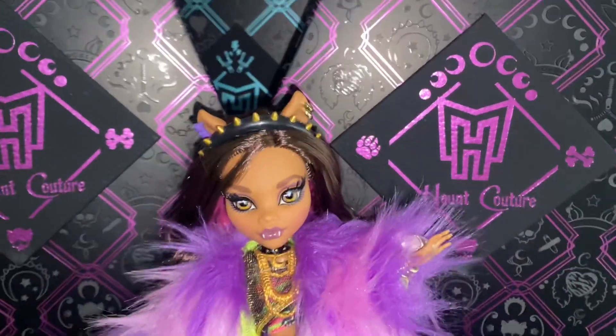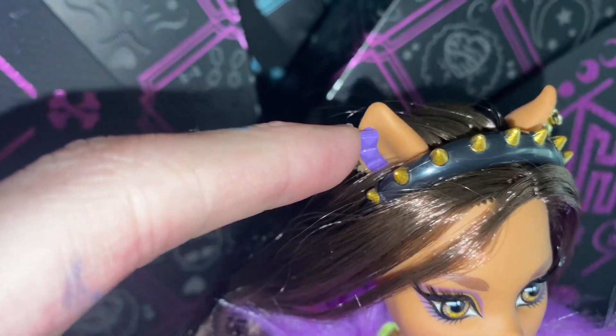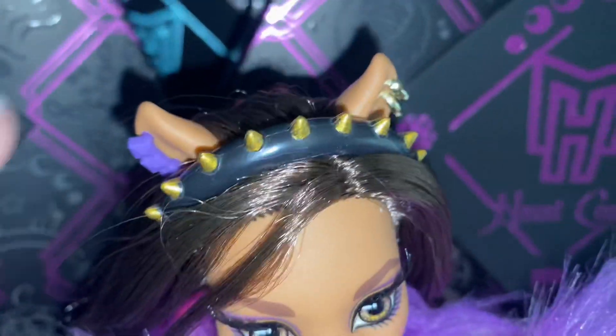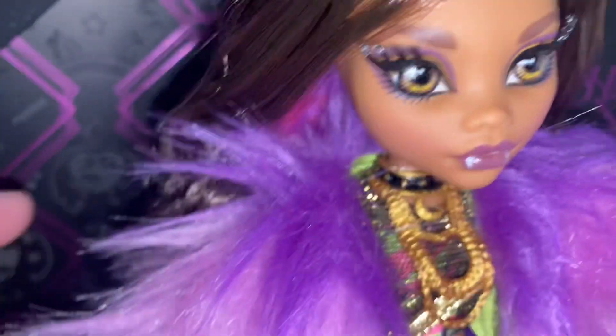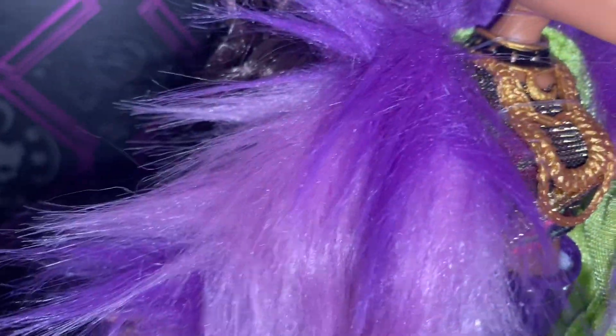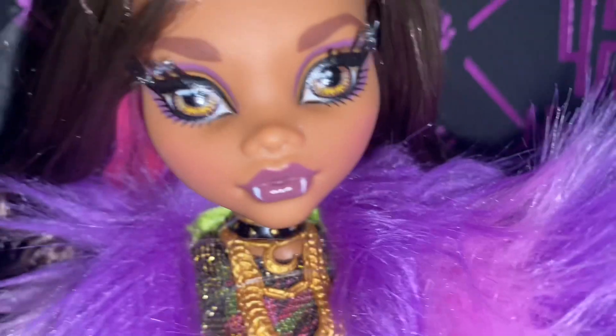Sorry for the Monster High pun, but I'm truly excited. She has these cute little purple studs in her ear and these gold earrings in her other one. She also comes with this black headband that is gold studded. She also comes with this beautiful purple and lilac fur coat that is lined green. This is her close-up.